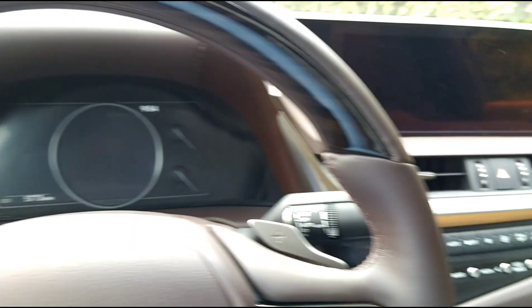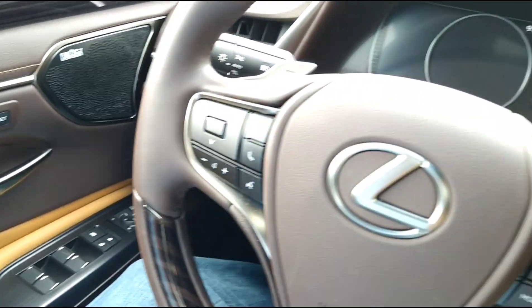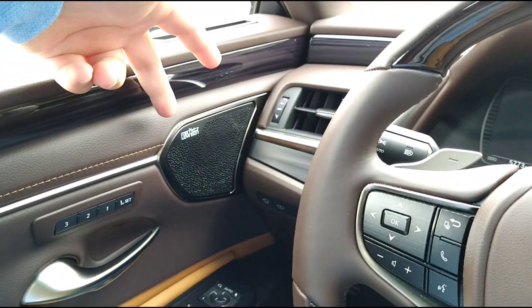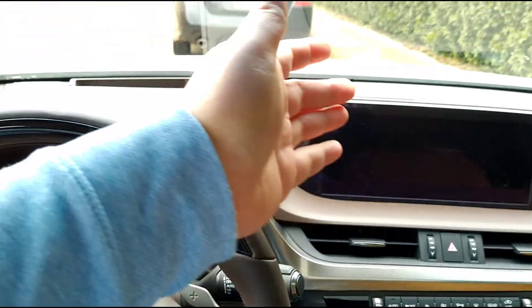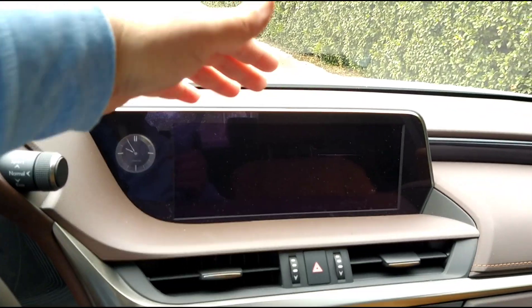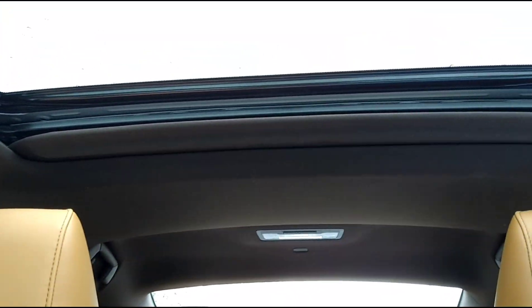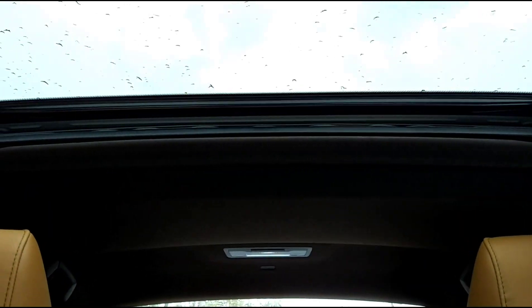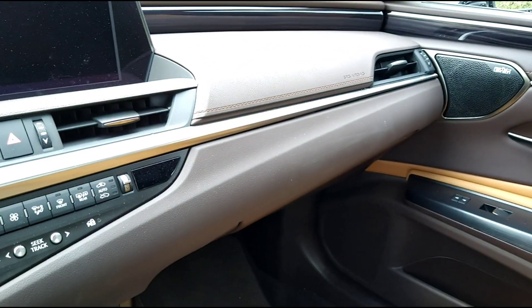I'm not that impressed with this car. We have an 1800-watt Mark Levinson stereo which sounds like a clock radio coming from the dash, and it doesn't have a panoramic sunroof like the Camry does. This car is very similar to a Toyota Camry, and I actually prefer the interior of the Camry more.